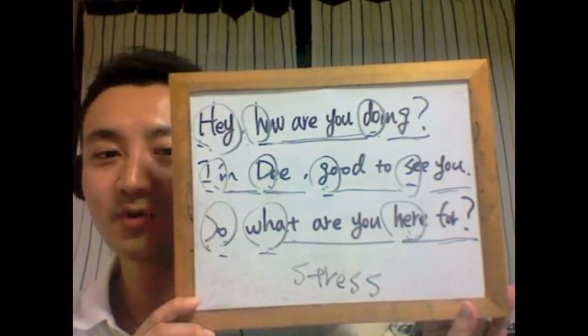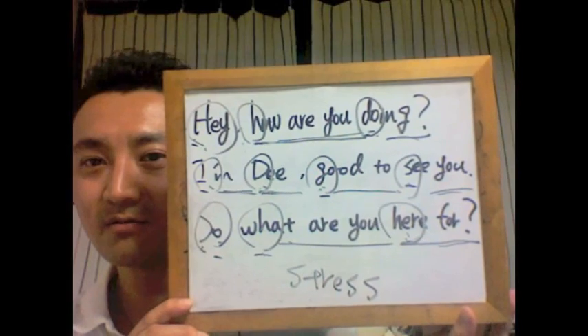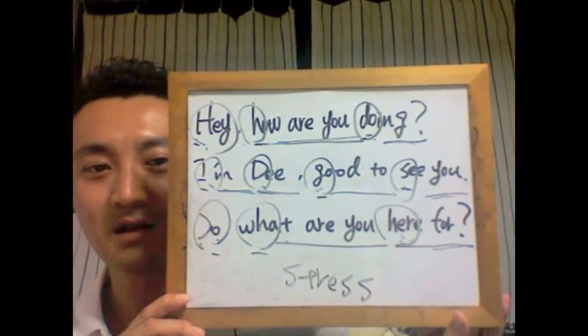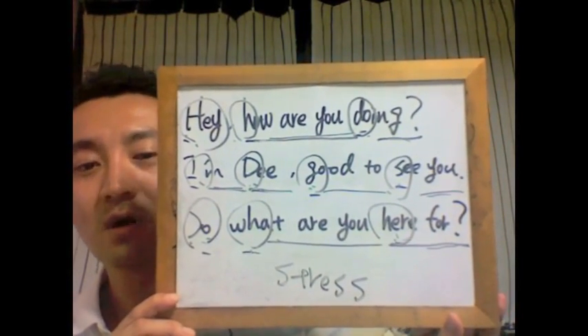だいぶあなたの英語が変わると思います。少なくとも今日やったこのフレーズで言えるようになるだけでだいぶ違うと思います。「Hey how are you doing, I'm D, good to see you, so what are you here for.」これが例えばマサさんだったら「Hey how are you doing, I'm Massa, good to see you, so what are you here for.」よしさんだったら「Hey how are you doing, I'm Yoshi, good to see you, so what are you here for.」はい、こんな感じになります。それでは今日はこれで終わりにします。